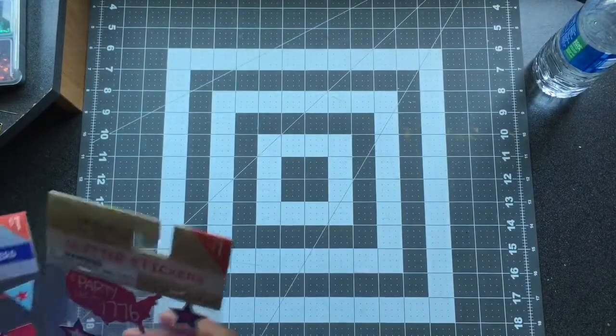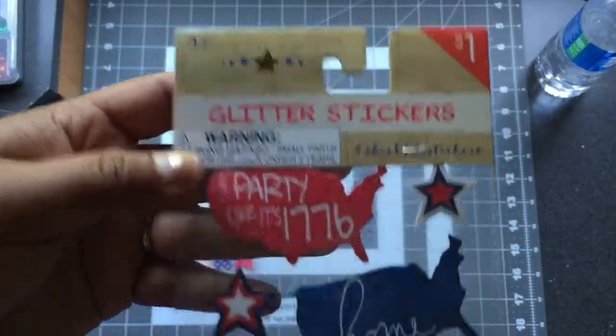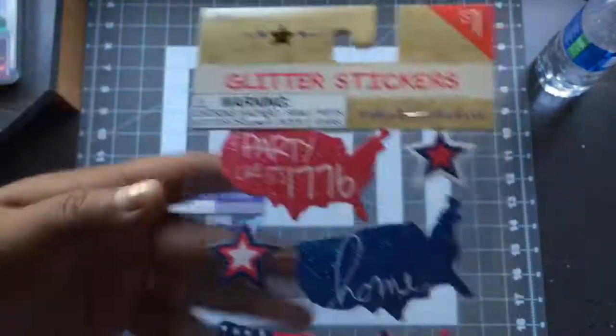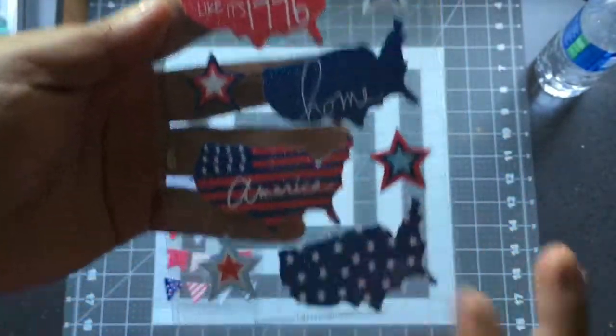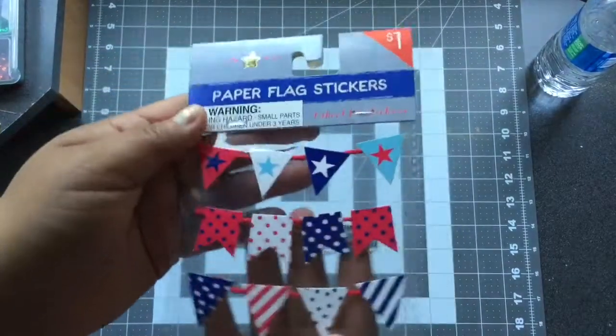The last three things I purchased were these stickers for a dollar — Fourth of July themed, including 'Let's party like it's 1776' and 'Home America.' I thought these were really cute for a Fourth of July spread. And then just these paper flags — super cute.